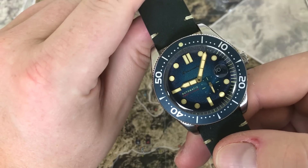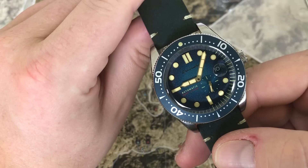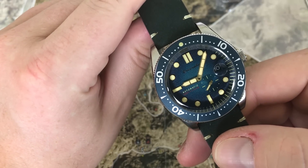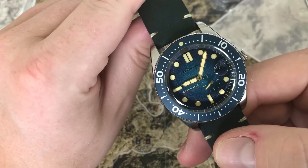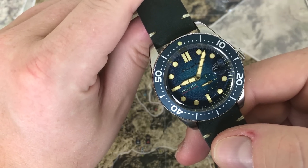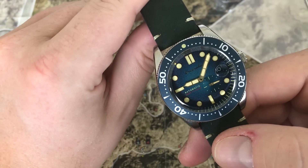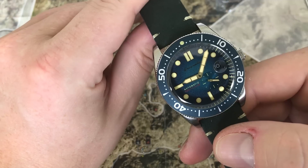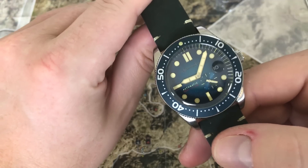So how does it keep time? The first measure I did was negative 14 seconds a day. But the next measure I did was only at negative four seconds a day. And the last measure I took, the watch was running at plus five seconds a day. Of course, if I took longer measures, that plus five seconds and negative four seconds would only come out to be plus one second over two days. So not bad timekeeping.